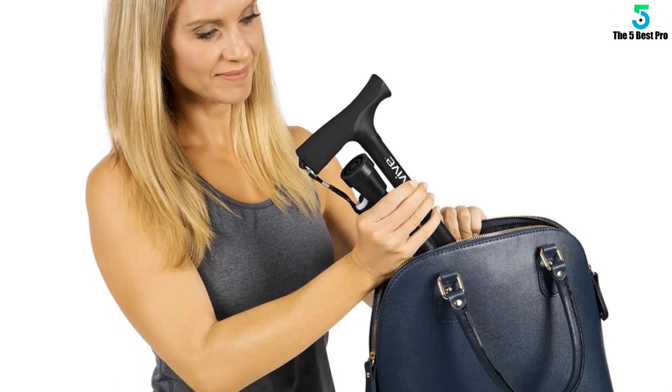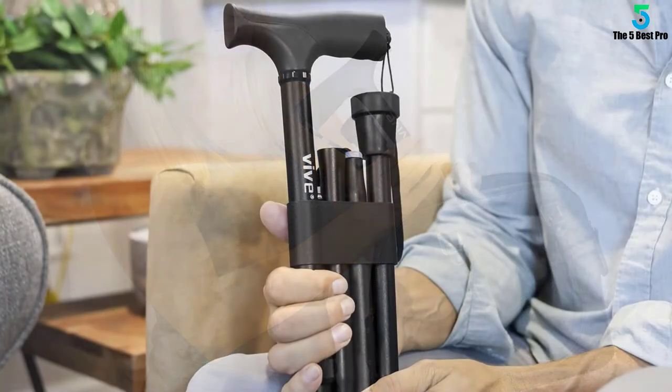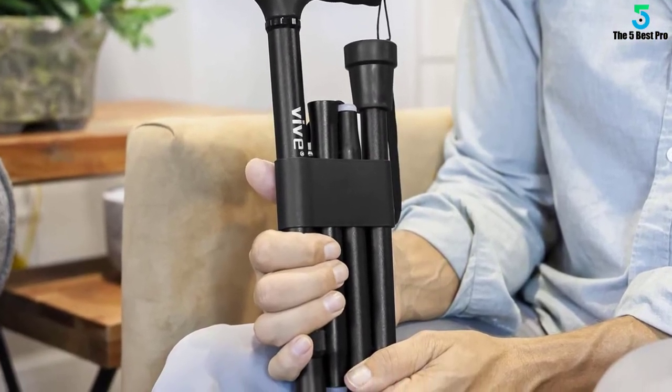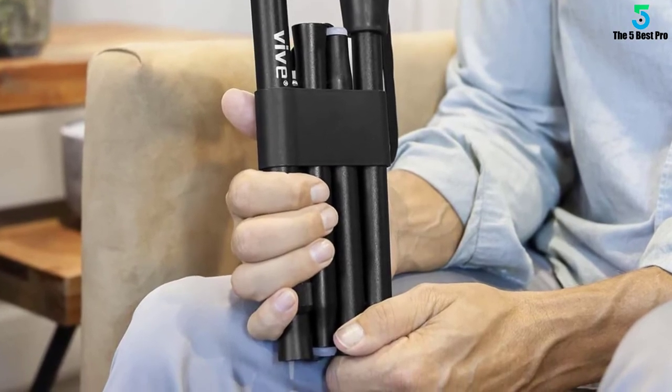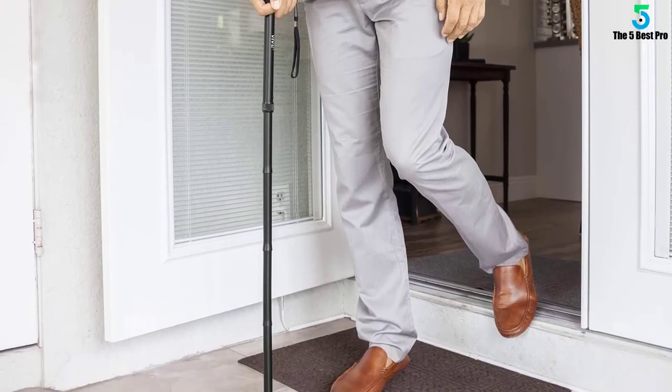Providing a convenient option for those needing assistance, the Vive Folding Cane smoothly and securely locks in place to provide extra stability while walking on any surface. Folding at four points along the cane shaft, the collapsible cane is compact, easily fitting into a purse, briefcase, carry-on, or wheelchair bag.